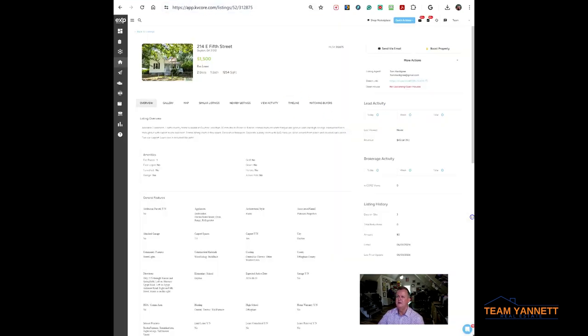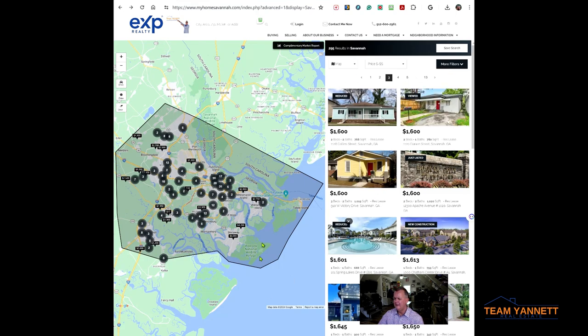I'm going to put a link to all the rentals in Savannah in the description of this video below. This link is constantly changing — as rentals are updated, new ones come on, and old ones get rented and taken off, the link will always be updated. So if you want access to all of these, check the description.